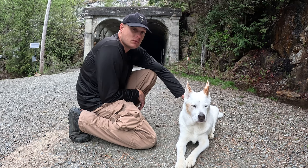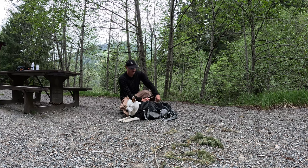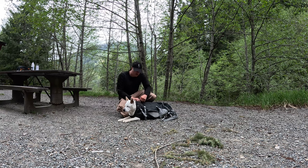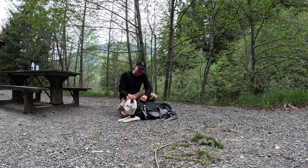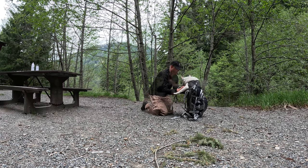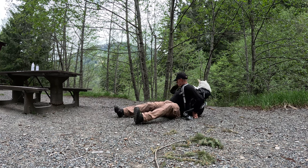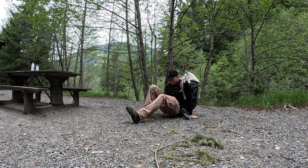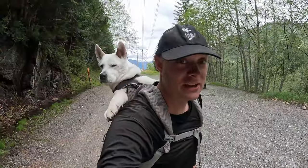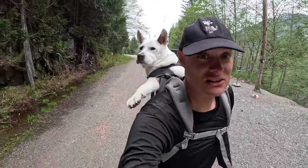I-chan's exhausted — she put all her energy into making it through the tunnel. I'm going to transport her the easy way back to the other side using the backpack, and let her down once we get there. As soon as I showed her what I wanted to do, she came right over and laid down in the bag. The hardest part of using the doggy backpack for I-chan is getting her up on my back by myself — with assistance it's easy, but alone it takes a lot of balance with that weight pulling you back at an awkward angle.